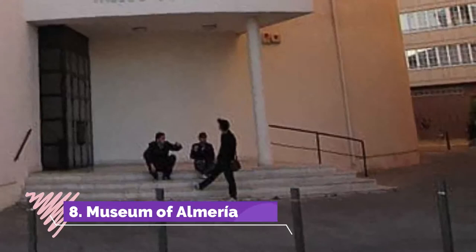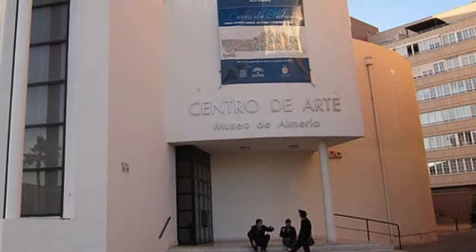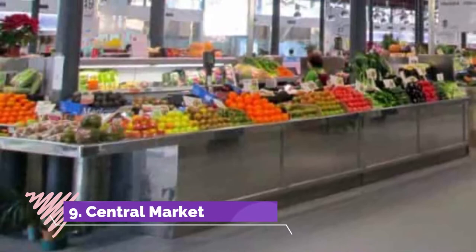Number 8: Museum of Almería. The province of Almería has had a busy history — the Phoenicians, Romans, Visigoths, and Moors have all occupied this nook of Spain in their time. And that's before we count the Copper Age and Bronze Age civilizations based in Almería's hinterland.